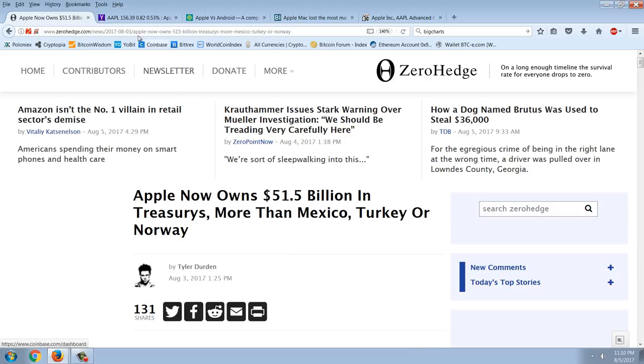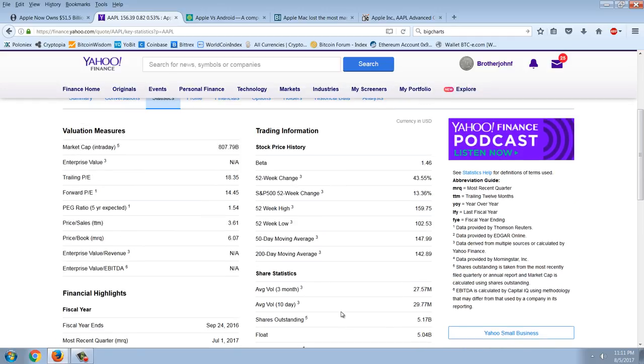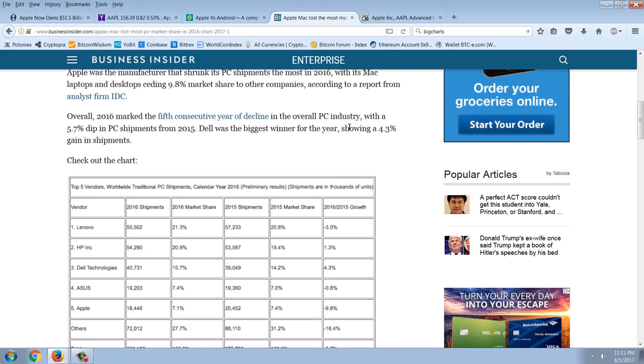Let's look at some numbers. Apple's stock price is $156 and its market cap is over $807 billion. Now here's the smartphone market share: Apple's share has been shrinking since 2012 when it was 16.6%, and that's of a pie where the non-Android share is also shrinking. Android was 69% and is now 86%; Apple was 16.6% and is now 12.9% of the smartphone market. They're definitely in a downtrend.